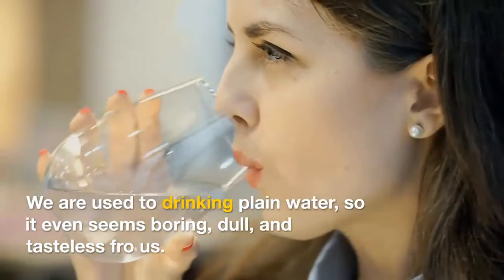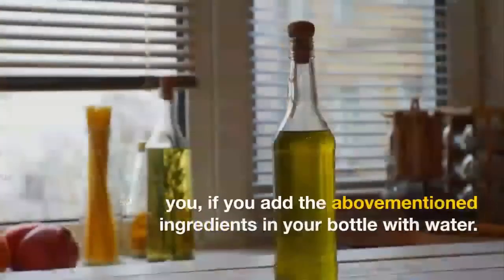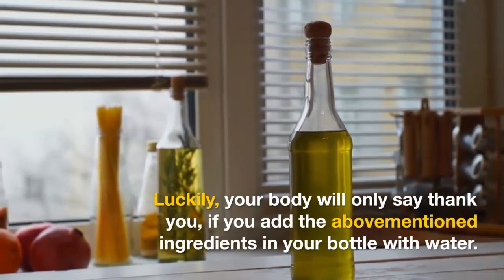We are used to drinking plain water, so it even seems boring, dull, and tasteless to us. Luckily, your body will only say thank you if you add the above mentioned ingredients in your bottle with water.